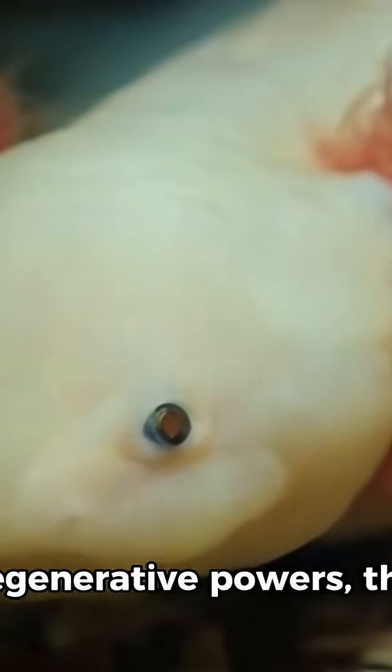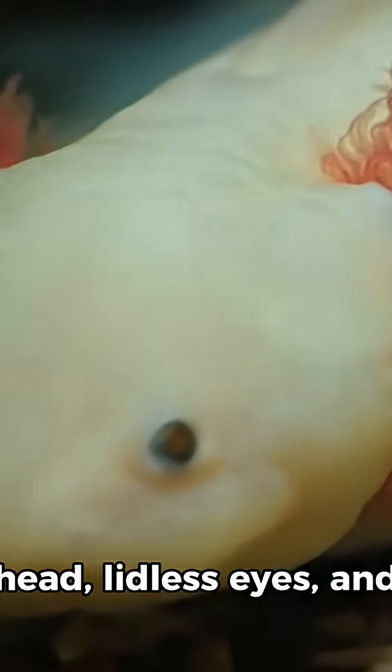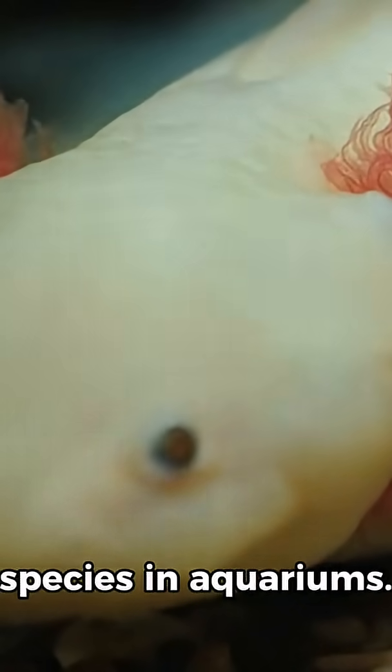In addition to its regenerative powers, the axolotl has a friendly appearance with a broad head, lidless eyes, and a constant smile, making it a popular species in aquariums.